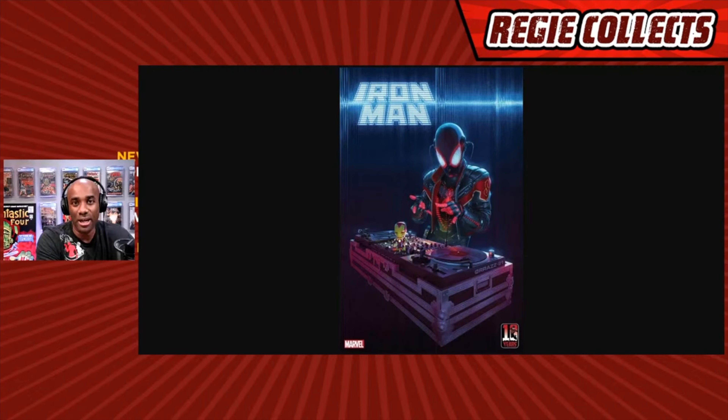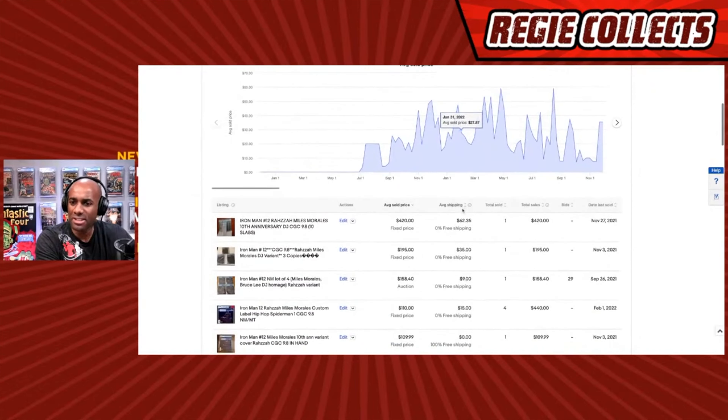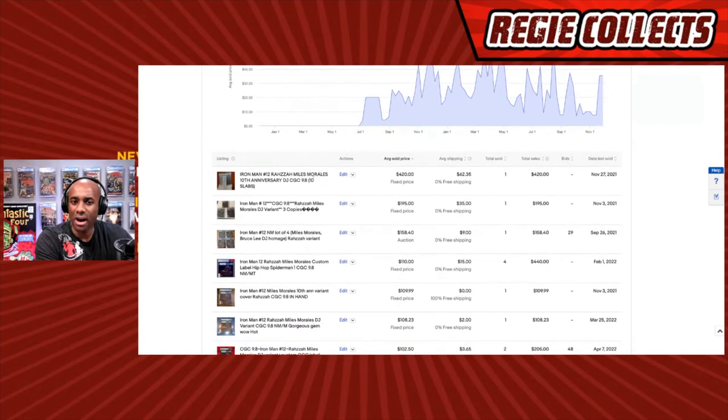Let's take a look at a couple of examples, starting with this really cool Miles Morales Spider-Man cover — Iron Man issue number 12. This book was extremely hot not that long ago. Looking at the Terra Peak platform showing eBay sold listings, 9.8 copies of Iron Man #12 — the Miles Morales 10th anniversary cover where he was a DJ — sold back in November of 2021 for $420, which appears to be the highest sale for a graded copy.